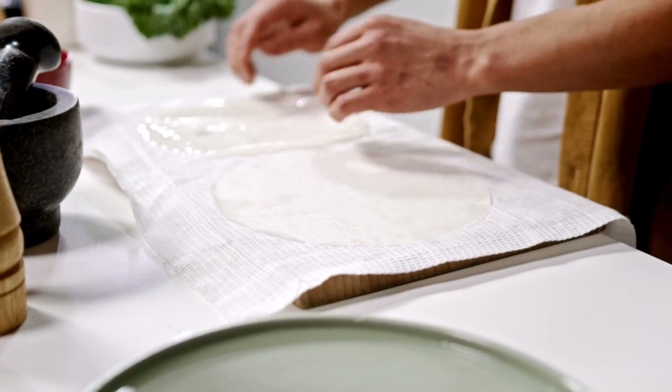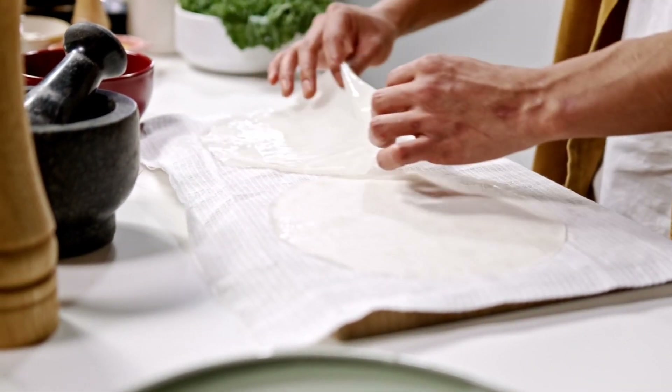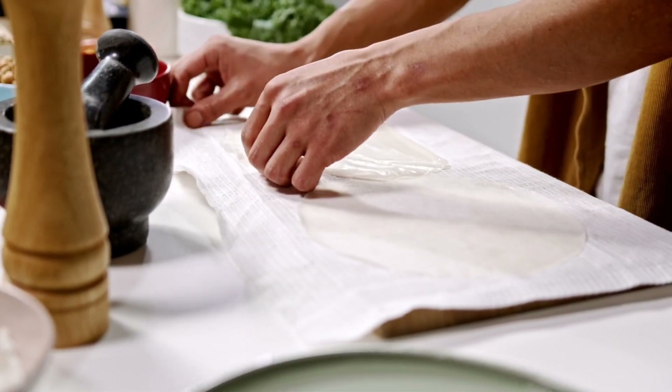The rolls are then deep fried until they turn golden brown, resulting in a crispy exterior that contrasts beautifully with the tender and savory filling.